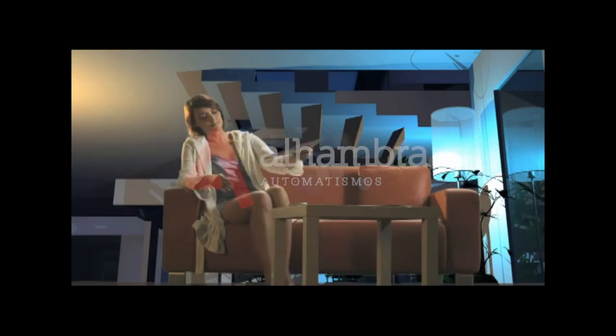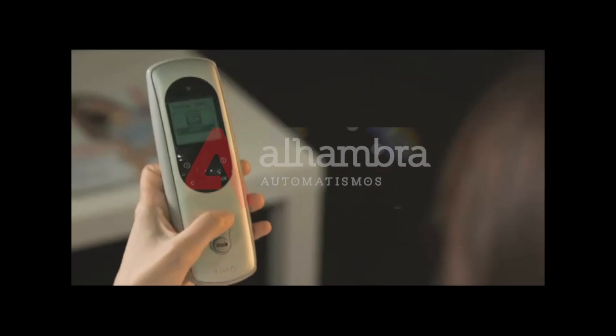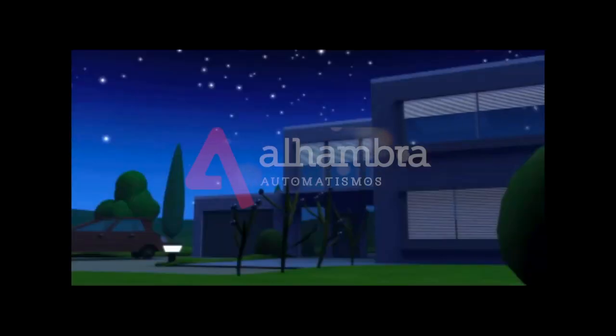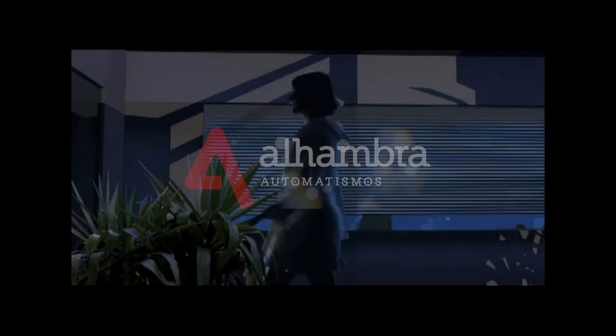The same principle applies when it's time to go to bed, safely securing your home and allowing you to enjoy a good night's sleep, night after night.